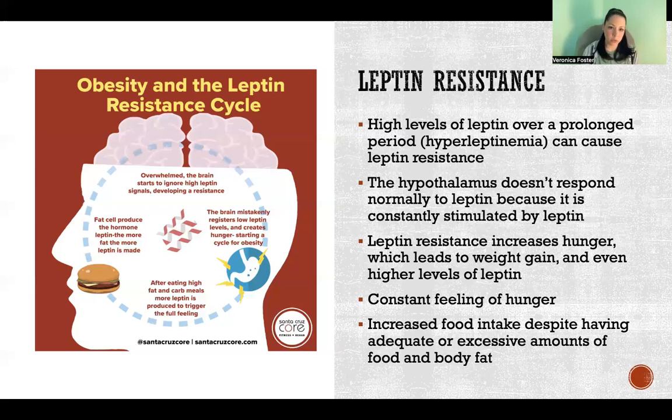The only way to get out of leptin resistance is to lose body fat so that we secrete less leptin. The less leptin we're secreting, the more sensitive the hypothalamus will become in response to that leptin secretion. So once we lose more weight and secrete less leptin, the leptin starts to have a greater effect. Eventually when you get out of the cycle of leptin resistance, leptin is doing its job and it does suppress hunger. You will get out of that cycle and get back into a normal cycle of hunger and hunger suppression with leptin.